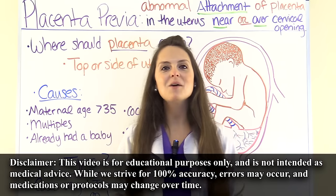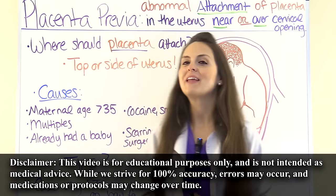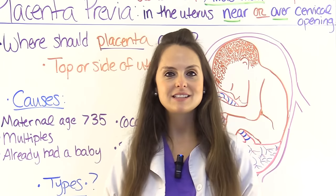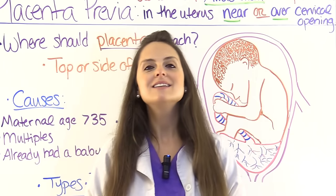This is Sarah with RegisterNurseRN.com, and in this video I want to go over placenta previa. This video is part of an NCLEX review series over maternity nursing, and as always at the end of this YouTube video you can access the free quiz that will test you on this condition. So let's get started.